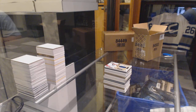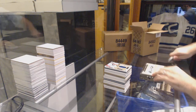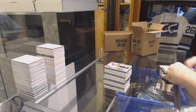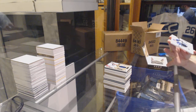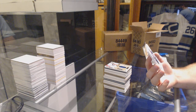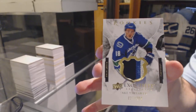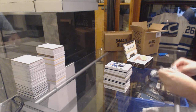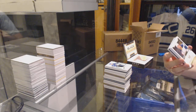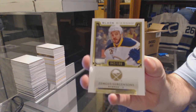We're on last pack mojo — I have a lot of people I've got to make happy, apparently. We've got a three-color rookie Exquisite patch to 299 for the Vancouver Canucks, Jake Virtanen. We've got for the Buffalo Sabres, number to 199, Zemgus Girgensons.